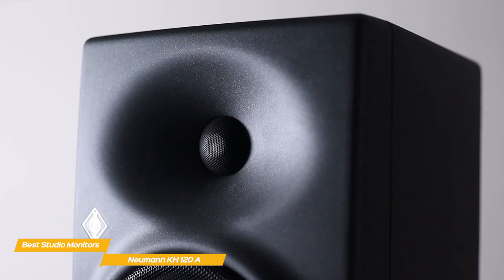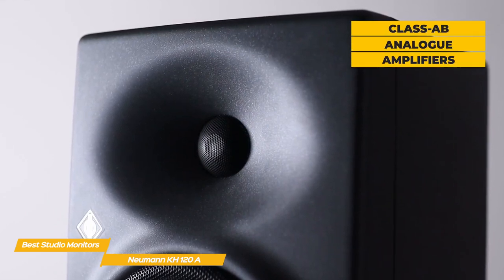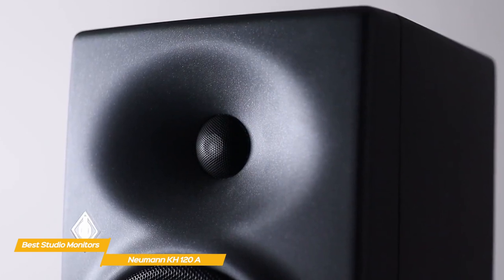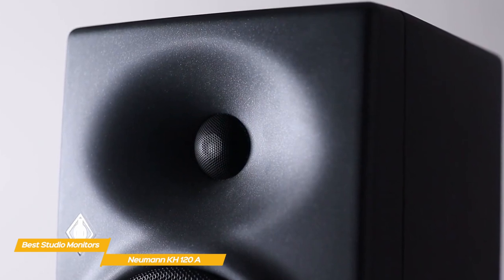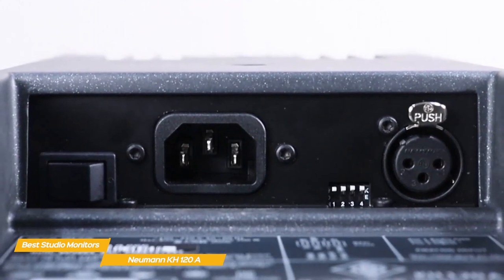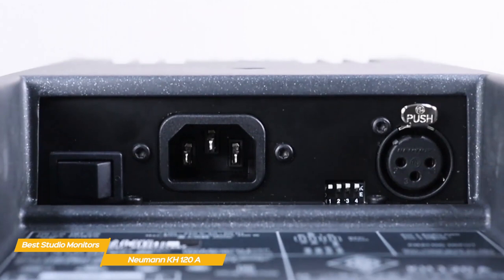The KH120s are bi-amplified using class AB analog amplifiers delivering exceptional transient response, dynamic range, and overall output level, making these studio monitors perfect for tracking, mixing, and mastering music, broadcast audio, and post-production work. The aluminum cabinets are a reflex enclosure with two ports placed at the front to allow the speaker to be positioned a little closer to a wall.